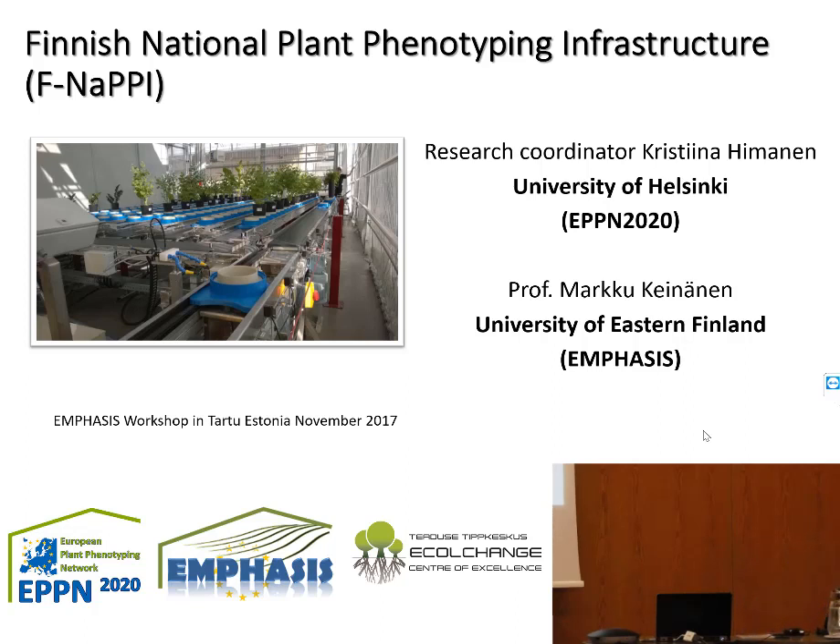Hello everybody. My name is Kristina Himanen and I come from the Finnish National Plant Phenotyping Infrastructure. We are distributed at two universities in Finland. I am representing the University of Helsinki unit, where we have a high throughput facility. Professor Marko Keinen presented the special sensor development work they are doing at the University of Eastern Finland. We complement each other in our approaches. The Helsinki unit is a partner in the EPPN, and the University of Eastern Finland is the contact point for the EMPHASIS partnership.